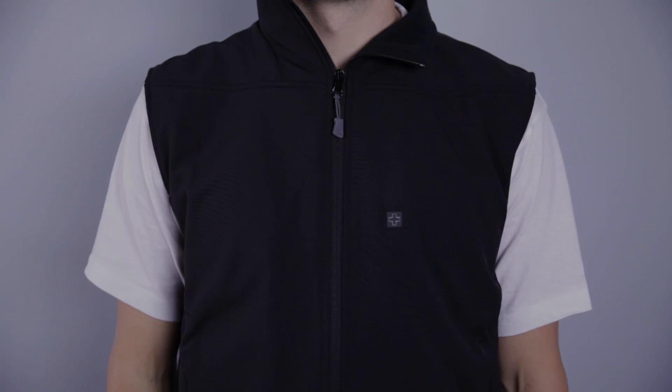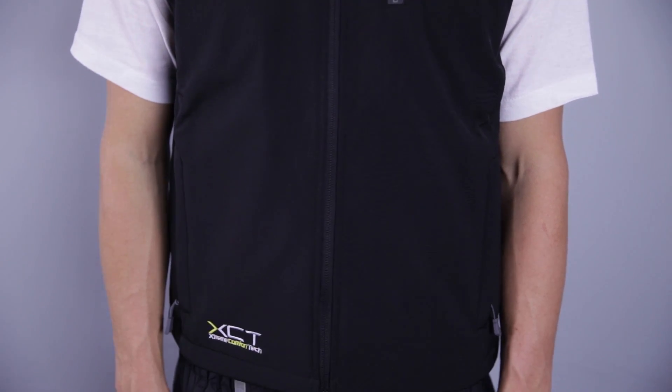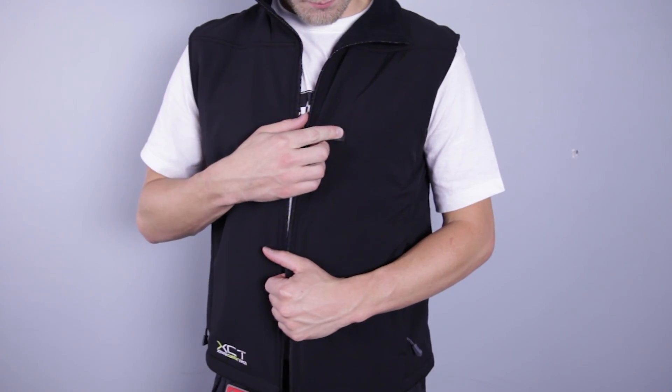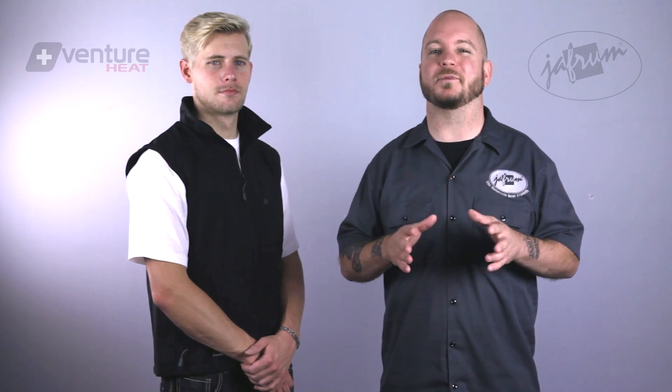Next we have the battery heated vest liner from the City Collection. This is one of those well-designed products that's going to look and perform well on or off your motorcycle. There are four heated areas: one on each side of the chest and one on each side of the lower back. These garments need to be a little on the snug side to work optimally, so this particular garment has a very slim fit and a water resistant polyester shell, and comes in black. To operate the vest, simply install the fully charged battery into the pocket inside the vest's breathable liner and use the emblem button on the chest to scroll through three heat settings. The highest setting offers about 2 hours of heat, the medium setting offers 3.5 hours, and the low setting up to 5 hours.